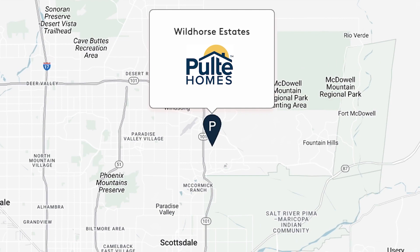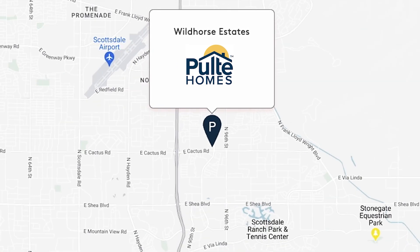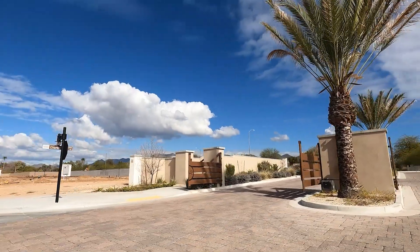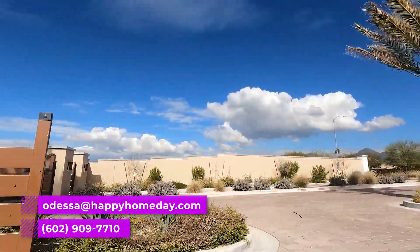If you want to take a look at these models, give me a shout — I'll meet you there at 96th Street and Cactus at Wild Horse Estates and Pulte Homes. If you have any questions, don't hesitate to reach out. It's Odessa Keilman with EXP Realty, and I'm here now.